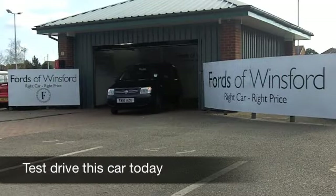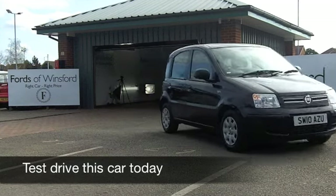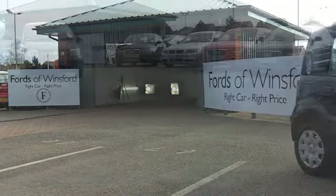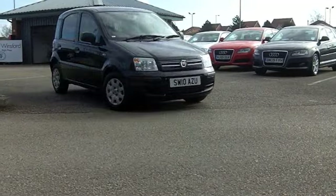With the latest Panda, Fiat really have packed in an awful lot of fun in a very well designed package and this one from 2010, the 1.2 Dynamic, really is a very nice looking car which is great to drive.